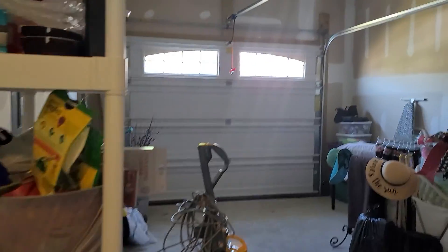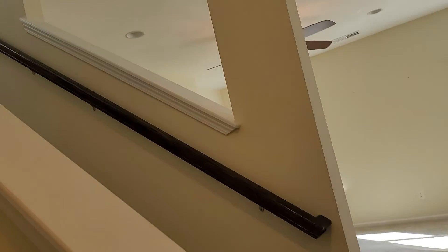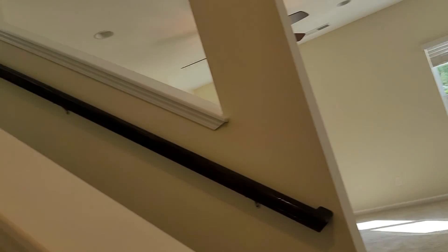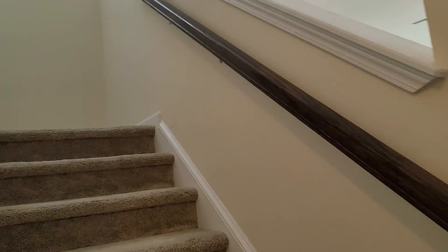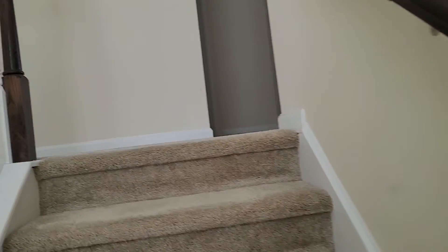Okay, let's head upstairs. All the rooms for this house are upstairs. It's carpet on the stairs and it looks to be in okay condition — looks like they may have had it cleaned recently.